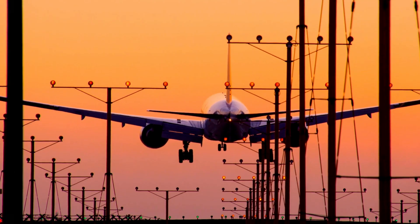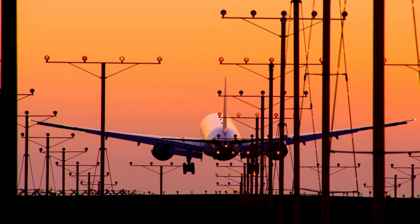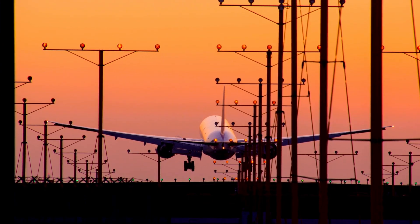In essence, ILS turns blind landing approaches into nearly visual landings by telling the pilot exactly how to line up and descend on the runway centerline.